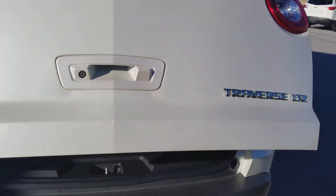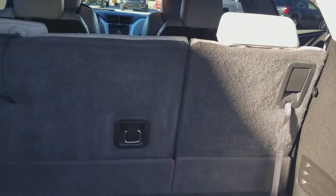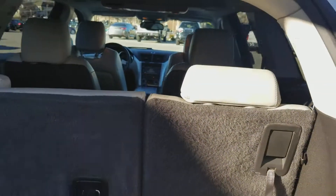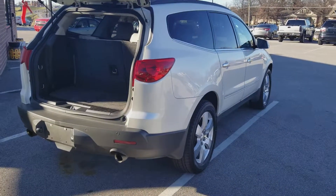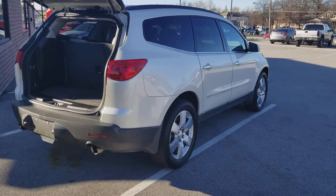Of course, backup camera and power liftgate — lots of room in this beauty. Like us on Facebook or come see us at St. Charles Motors, 2801 West Clay, St. Charles, 63301.